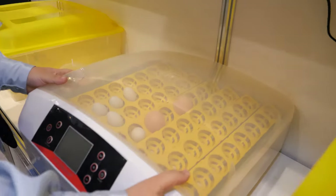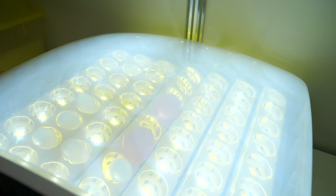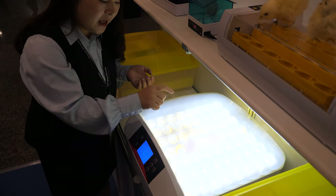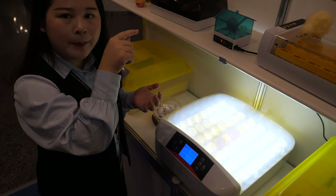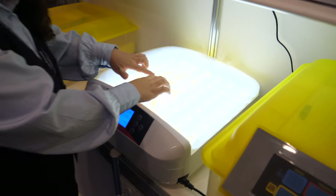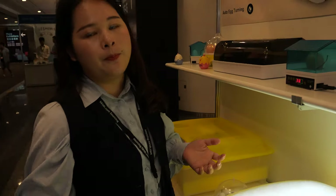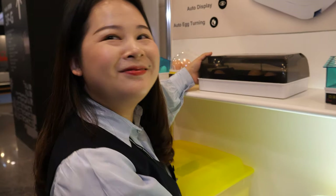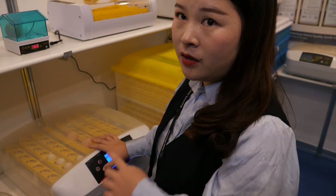Another thing I would like to show you — some of our products have an LED test inspection function. If it is a fertilized egg, there would be a black circle on top. During the hatching process, you can use this function to check if the egg is developing okay or not. If it cannot develop, you can just pick it out. It's an amazing design. Some models have the LED inspection and it is only for testing, not on all day — just turn it on when you need it.